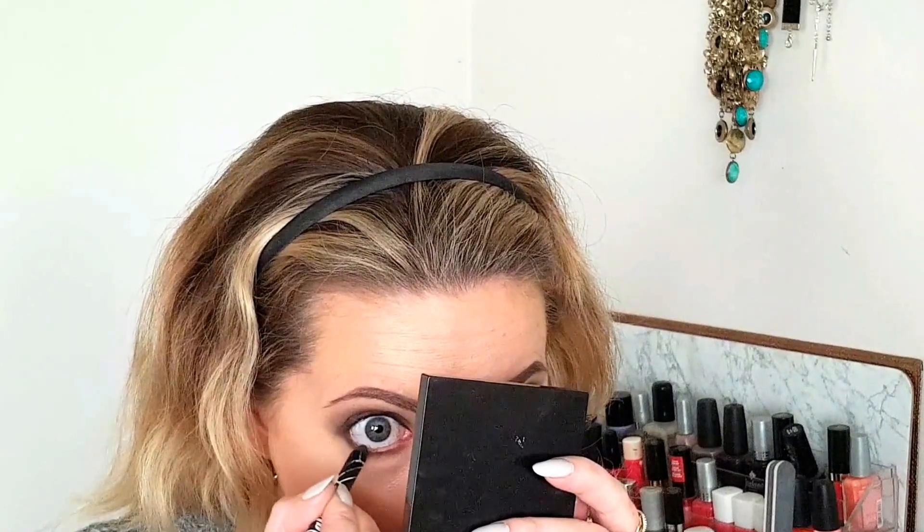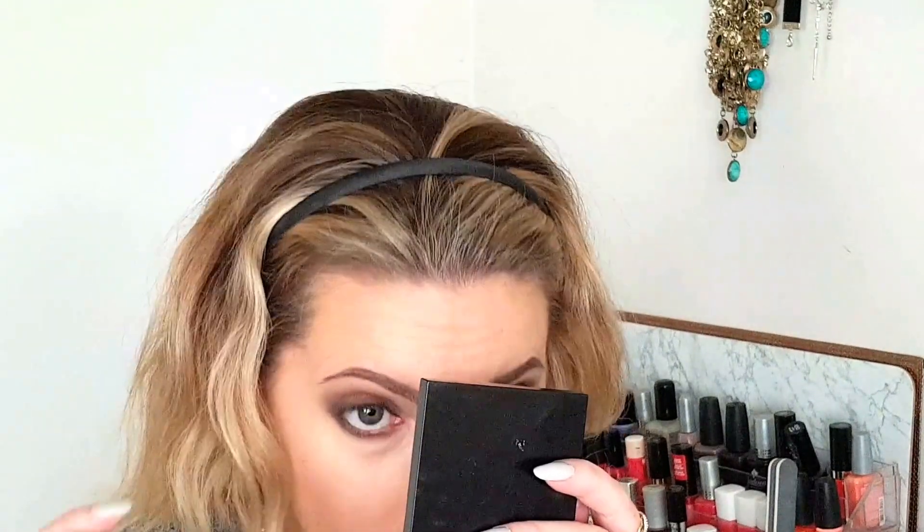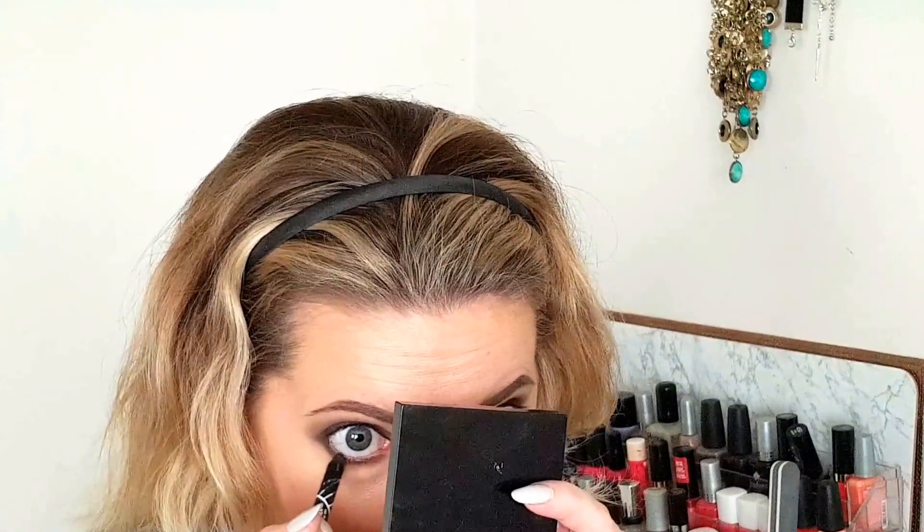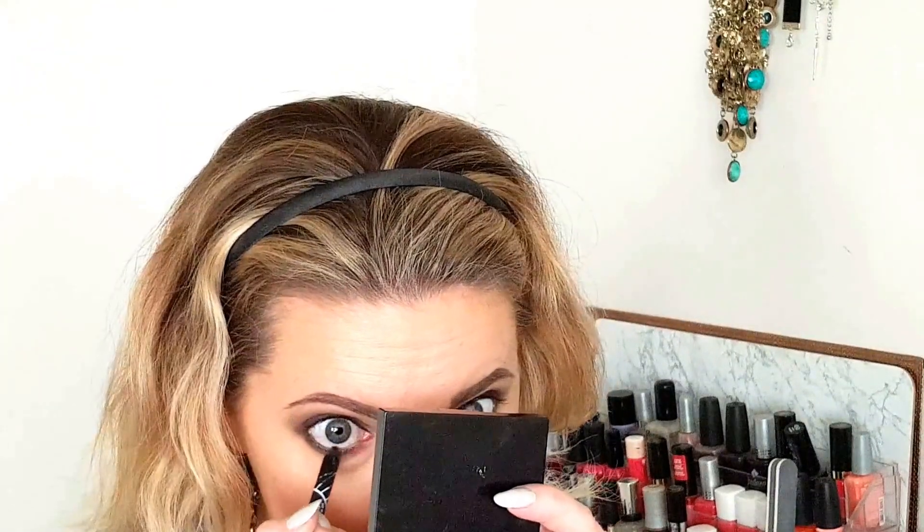Now I'm going to take the LA Girl Glide Gel Liner in Very Black and put that through my tightline and my waterline. Then I'm just going to do a coat of the B Minerals Lash Domination Mascara on my upper and lower lashes.